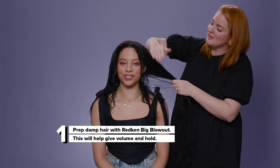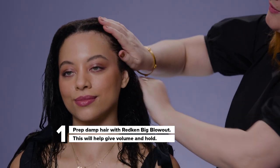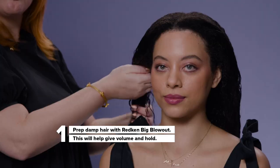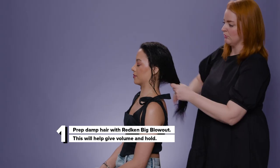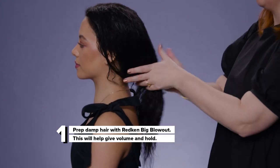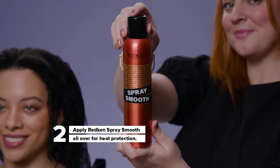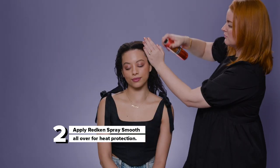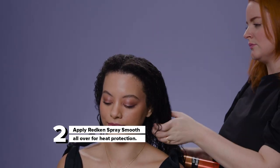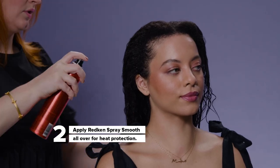First, we're going to start with Redken's Big Blowout. It's going to give cushy, bouncy volume that has a little bit of hold. Next, I'm going to spray in Redken's Spray Smooth, which smooths hair instantly in an aerosol that can go on wet or dry hair.